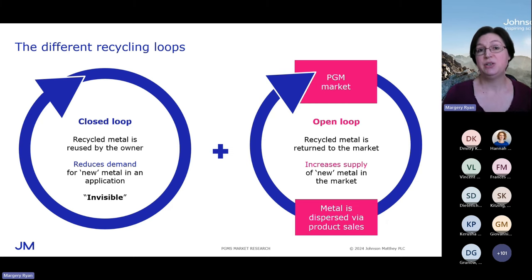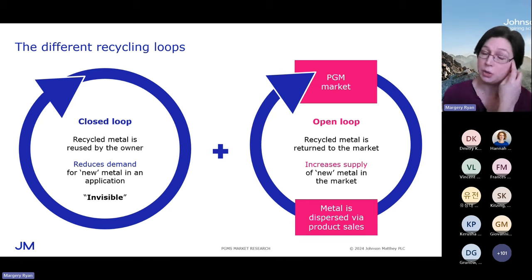The closed loop is a substantial part of the sustainability of PGM use because it dramatically lowers the requirement for fresh infusions of metal. An example would be PGM process catalyst — say, platinum used on process catalyst in a petrochemical facility. That process catalyst has a lifetime of five or six years. At the end of its life, it's removed, sent for refining, the platinum is recovered, and it's credited back to the original owner who gets to use that platinum on the replacement charge. That happens over and over again — a lot of PGM going round and round this closed loop repeatedly.